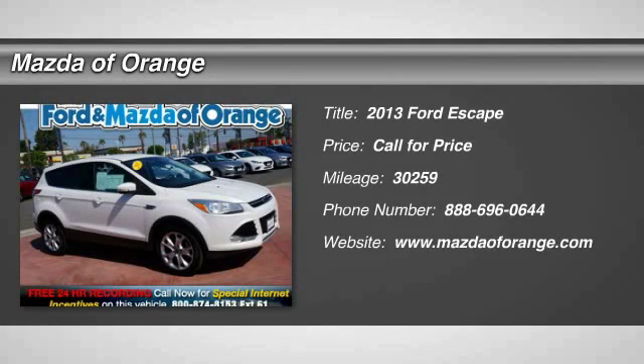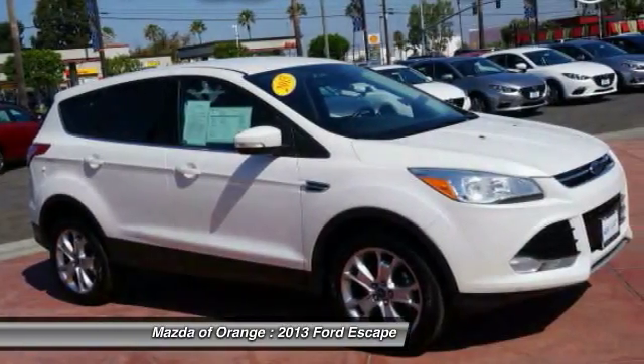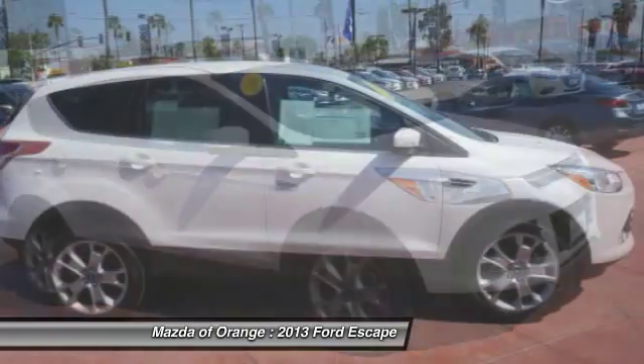Price below market. Internet special. Thoroughly inspected, certified vehicle. Carfax 1 owner. Great fuel economy.